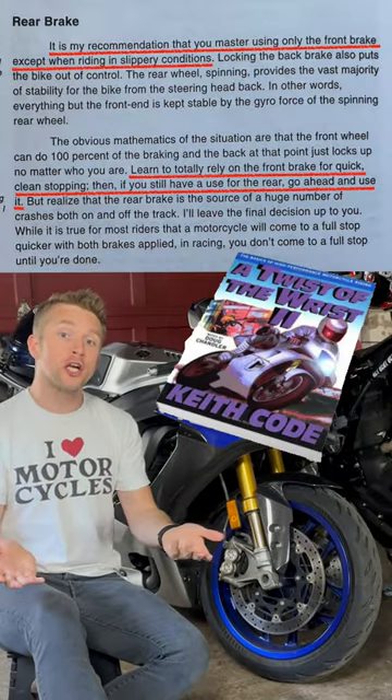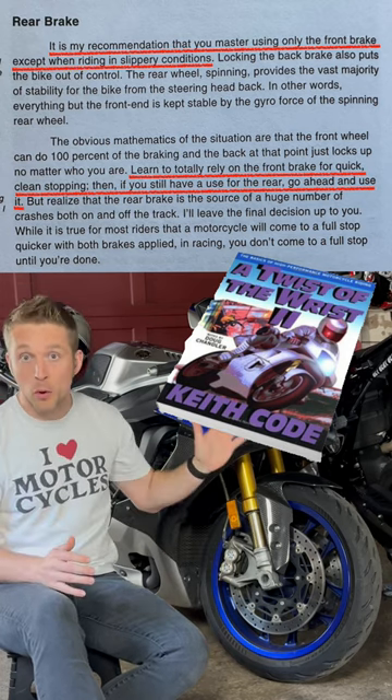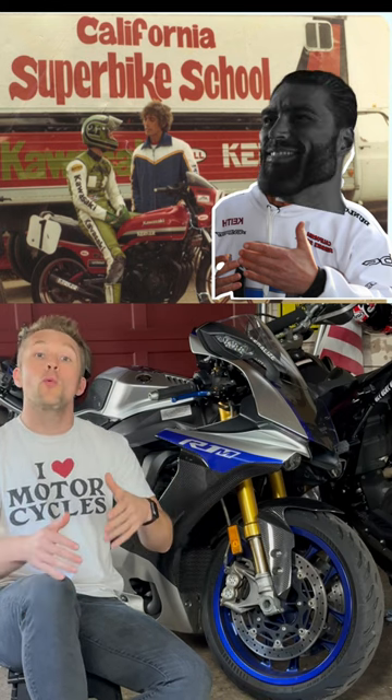Outside of that situation, you could get away with exclusively using the front brake if you wanted to, because that has most of the stopping power. Keith Code, motorcycle racing pioneer and absolute chad, talks about how when he's riding on the track, he doesn't touch the rear brake at all.